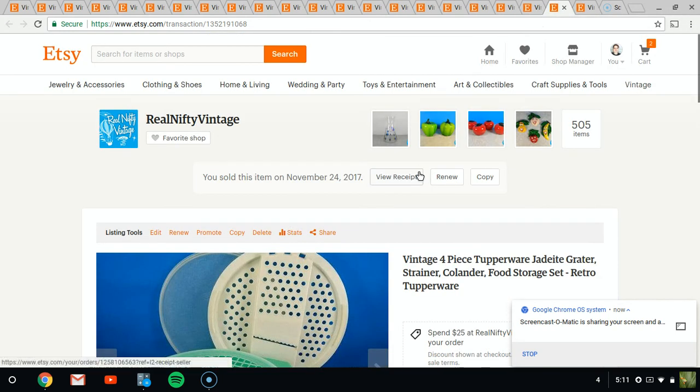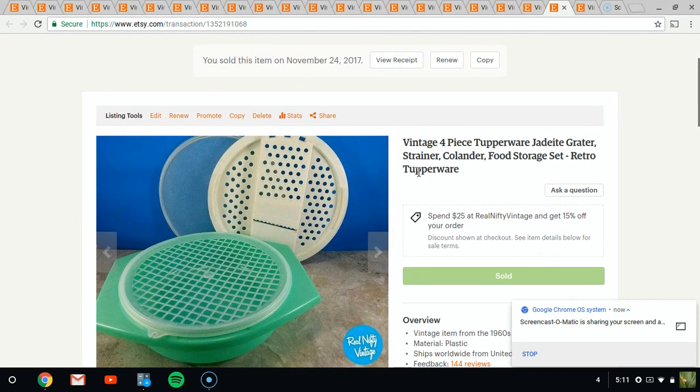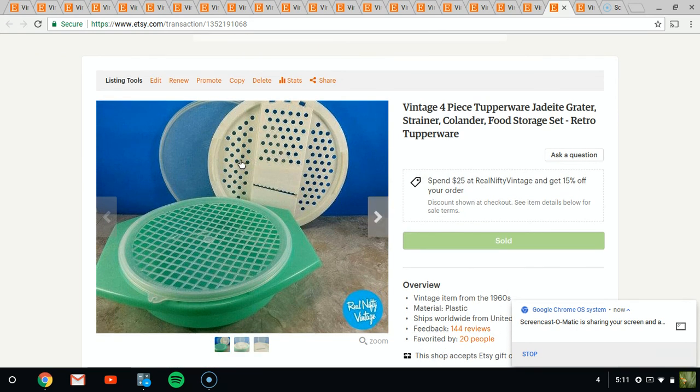Next up is a Tupperware strainer. I've had this for a while. It has all these great attachments — it's a strainer, a grater, and a colander all in one. I sold it for about $20.